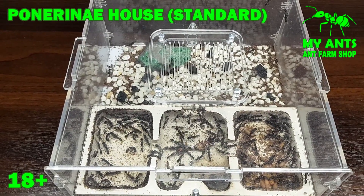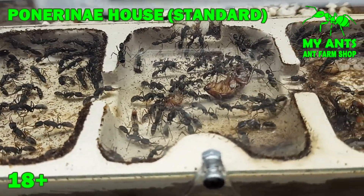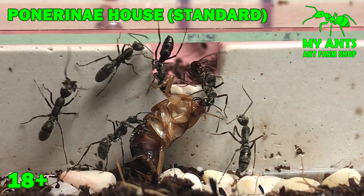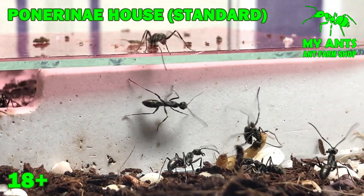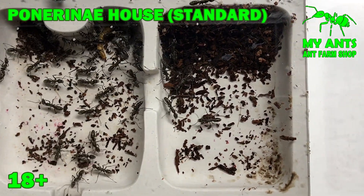Second, the Panariniae house formicarium standard is ideal for large species of ants, such as Harpignatus, Diacama, Odontomachus and many others who like to live in large sections. There is one partition in the nest to limit space.